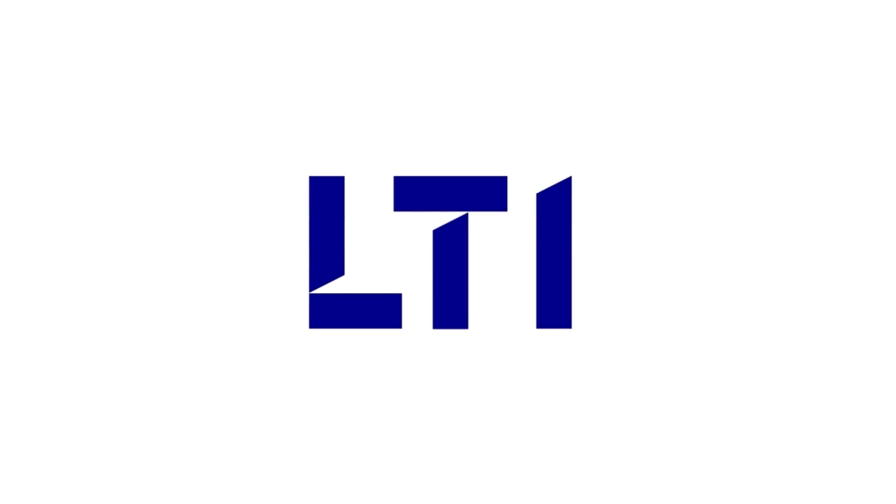For more information, visit www.lntinfotech.com or write to info@lntinfotech.com.